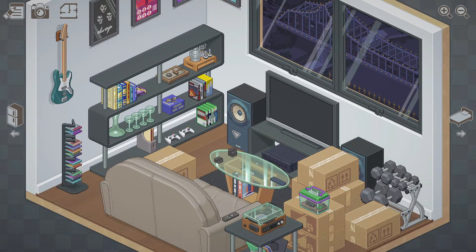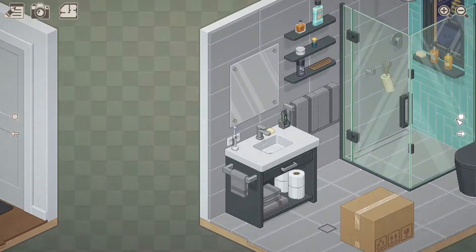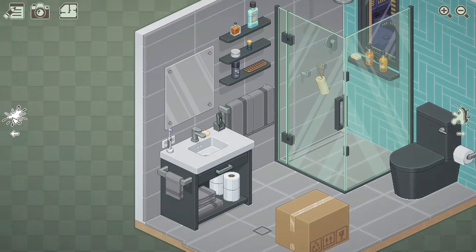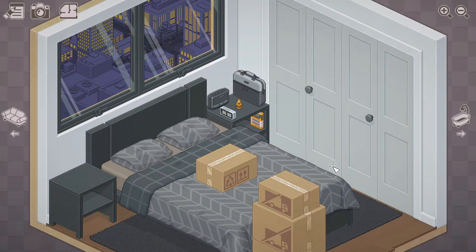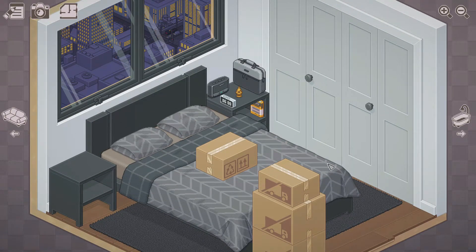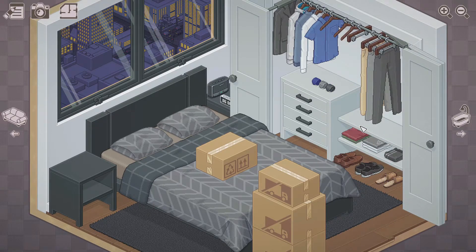Quite a lot of boxes, and we've got a little beetle as well - something I guess we picked up from our friend back in the other place. Right, we should start on the bedroom - but it's not just our bedroom now, it's our bedroom and our partner's bedroom. Yeah, look, they've got all their stuff in here. I can see that they're relatively neat - we'll see how long that lasts though.